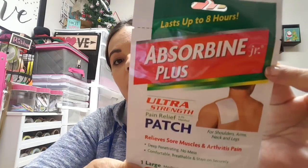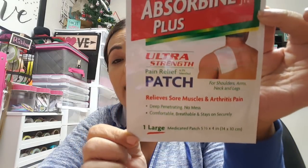I'm not sure if I bought this before, but I picked up the Absorbin Plus — it's just like patches for shoulder, arms, neck, and legs, and it does come in a two-pack. I've heard very good things about these. They had a couple of other different ones to choose from, but I went ahead and grabbed this one so my husband can try it because he's been getting some pain in his arm.